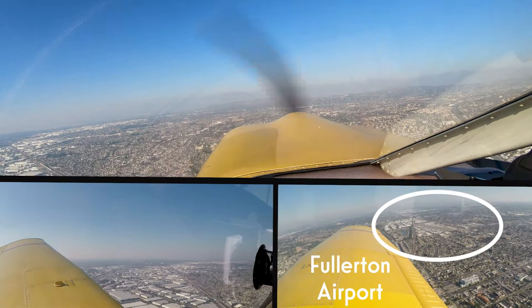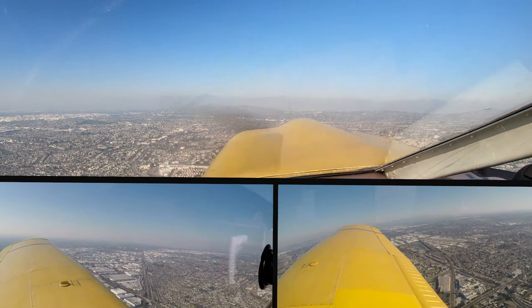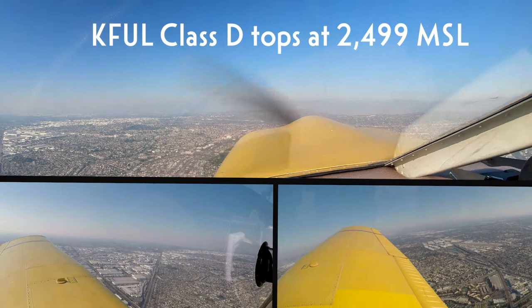Super Cub 73 Juliet, the inbound Cirrus is now 1 to 2 o'clock, 2 and a half miles southbound at 2,400. 73 Juliet, negative contact. Got him in sight. Mike, the inbound Cirrus is 12 o'clock, 3 miles southbound at 2,400.